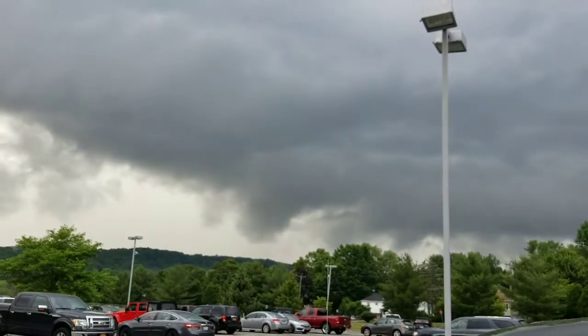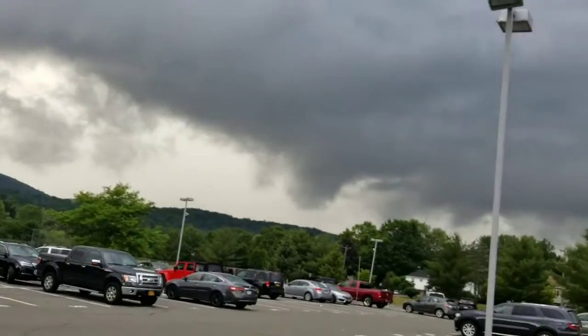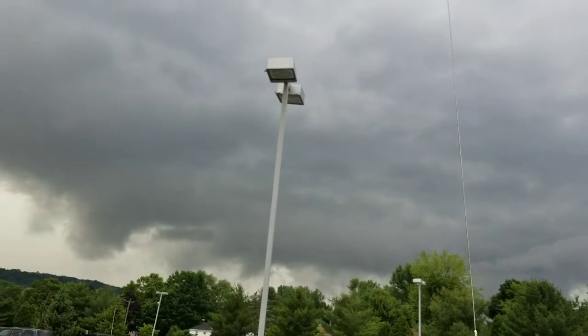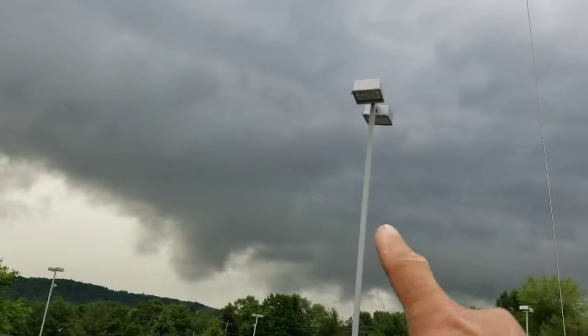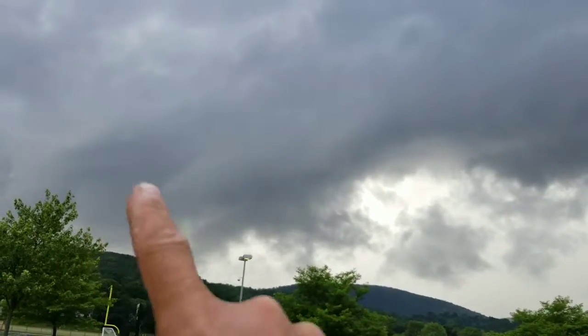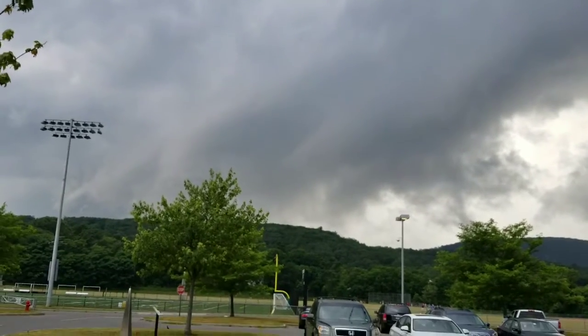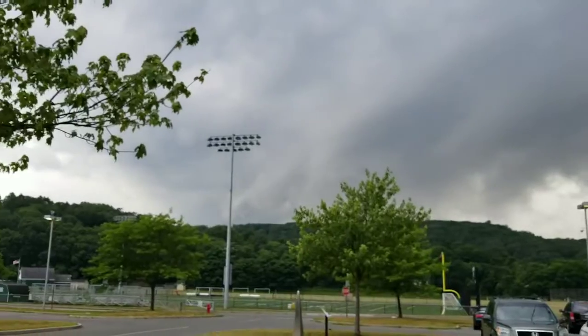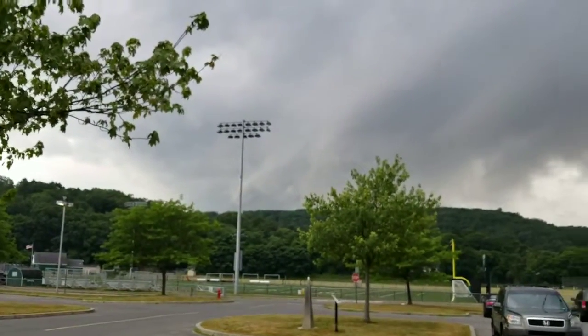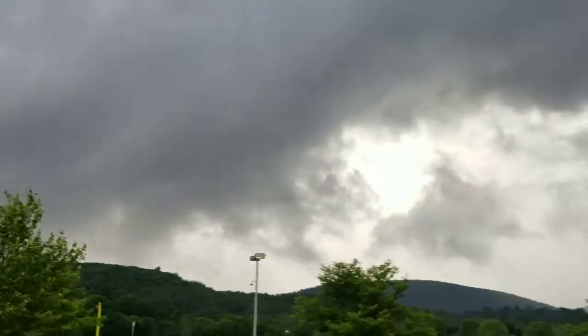You can see the shelf clouds — they're kind of like a ring right here. It's not defined too well, but you can see it goes around like this and over there. So this is one cell right here coming in. And there was rotation down there in that portion right there, showing a little bit of rotation and also over here.